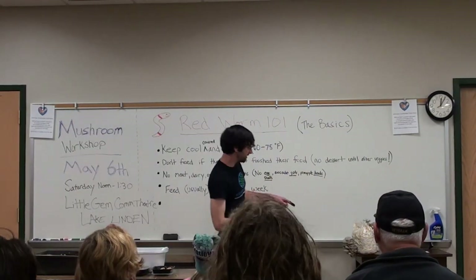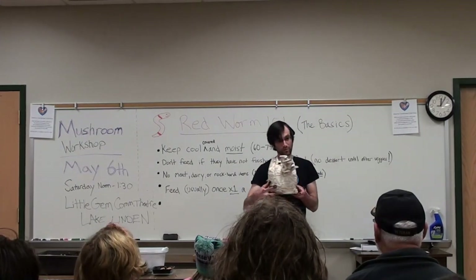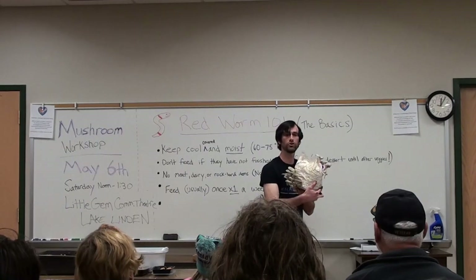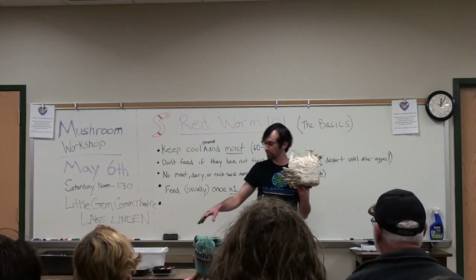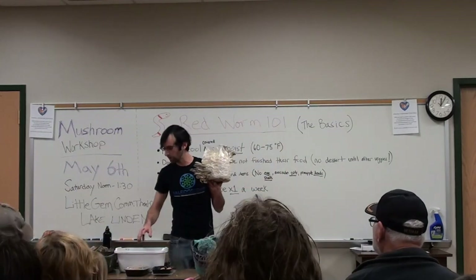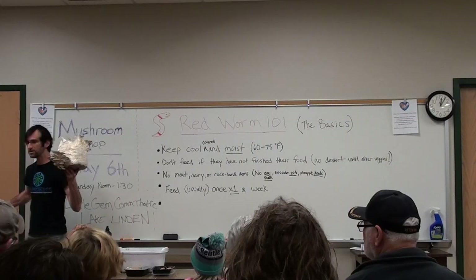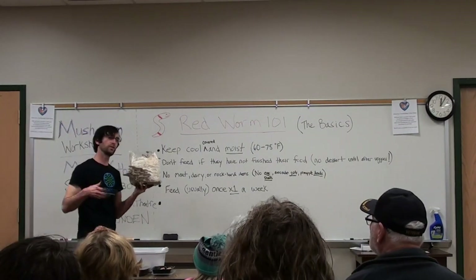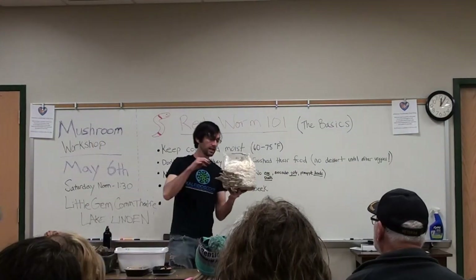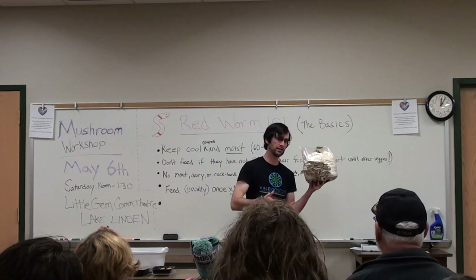Quick aside — that's why I brought mushrooms: not only to hype next week's workshop, but also to show you the closed loop system that I'm doing to keep my worms fed and use the bedding. Instead of going and getting bagged soil from a store, I instead try to track down what's my local waste stream. In this case, I get spent mushroom blocks. I harvest the mushrooms, eat them, sell them, whatever.